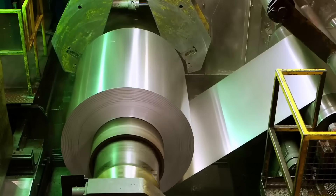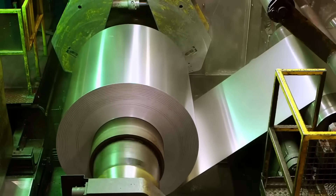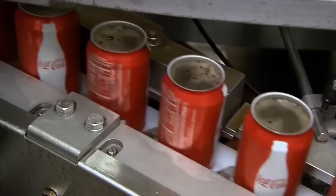We will discover how Coca-Cola cans are made, from the moment they're recycled into massive aluminum rolls to when the cans are filled.